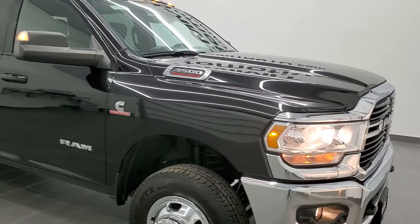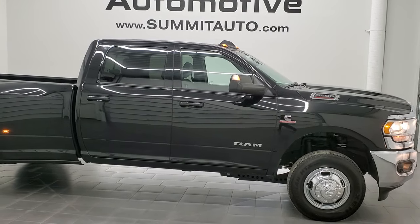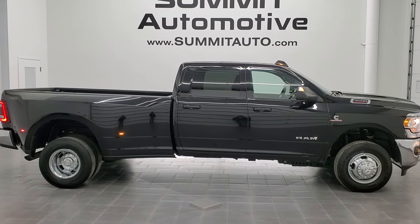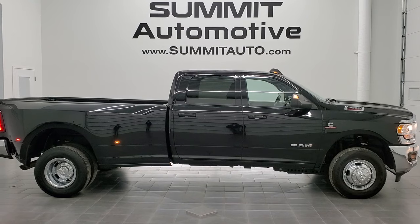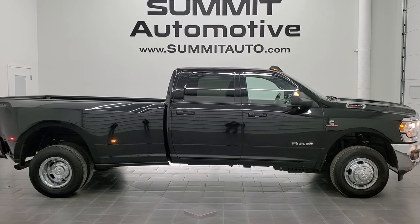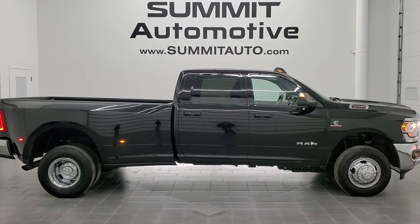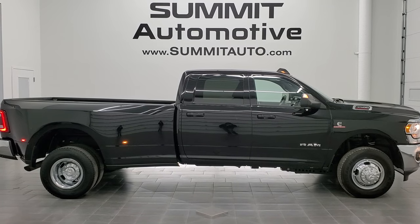I would highly recommend this truck from a quality, condition, and options standpoint. To see more pictures of this truck or one of our other 450 new and used cars, trucks, SUVs, minivans, wranglers, half tons, three-quarter tons, one-tons — you name it, we got it — go to summitauto.com. Full pictures and descriptions of every single vehicle from two locations, all at summitauto.com. And if you'd like to check out more HD videos, you can go to youtube.com/summitauto. Remember to like, subscribe, and share on this video and all the videos you see there. Click the bell notifications and you'll get updates on the videos we do each and every day here at Summit Automotive.